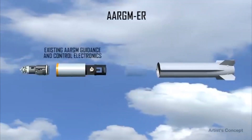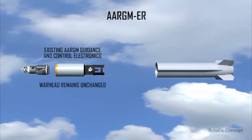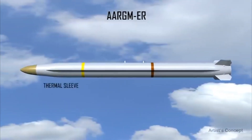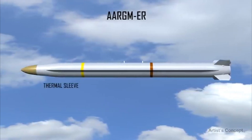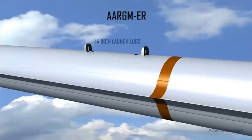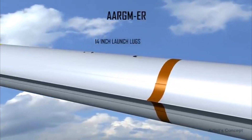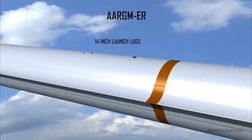The existing AGAM guidance and control electronics and warhead remain unchanged. A thermal sleeve protects these electronics from increased skin temperatures due to faster missile velocities. 14-inch folding eject launch lugs are integrated into the rocket motor case to lower missile drag to support the increased range requirement.